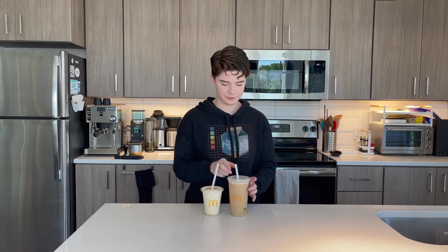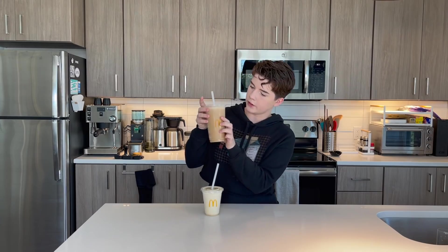Two TikTok hacks: iced coffee with ice cream, and essentially ice cream with espresso. Which one is better? Start off with our lovely-looking iced coffee and ice cream. You know, it's not as sweet as I was expecting. Don't get me wrong, it's very good — it's just not nearly as creamy as I thought it would be.